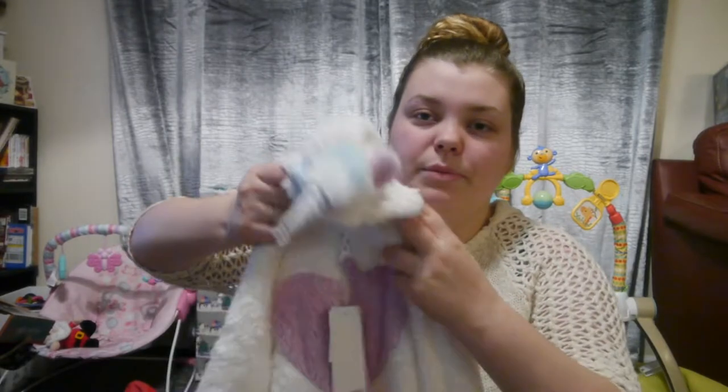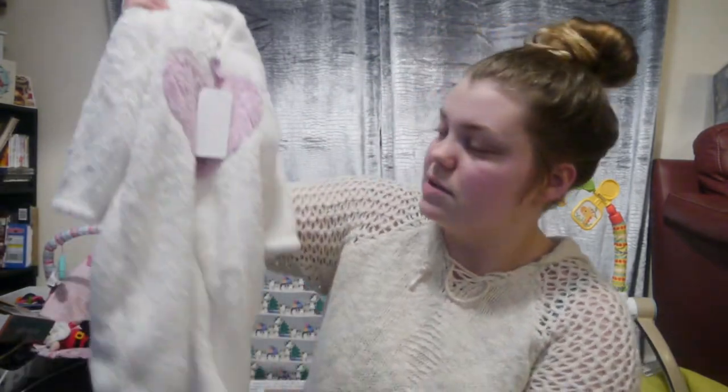My nan has always given her kids and us kids Care Bears, so she's carried it on and got Lilith a Sunshine Care Bear, which I love. I love Care Bears and always will. My mum picked her up this unicorn pram suit — really fluffy. It's all the next size up, which she needs, and that's what I instructed everyone to do if they were buying clothes — just get the next size up. We need a new one because her pink one is getting on the smaller side now.